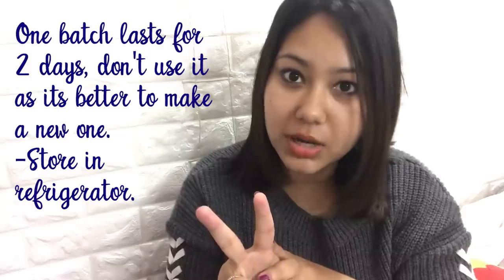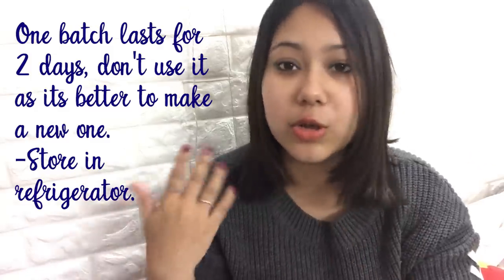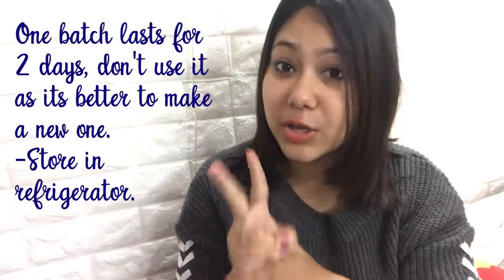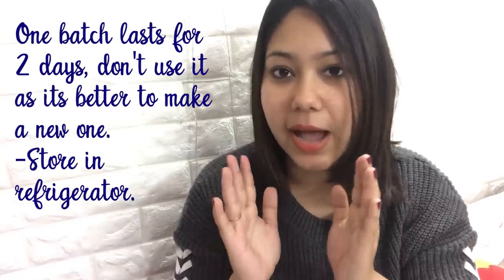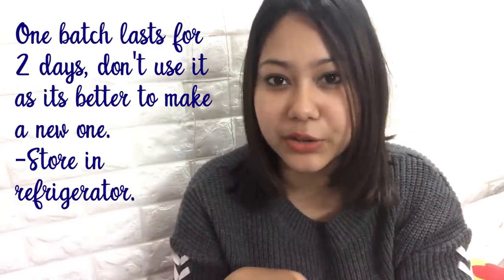A few things to keep in mind: if you make a batch of tea you can only use it for 2 days. After that the tea will lose its potency, so you'll have to prepare it again. You can keep it in the refrigerator for those 2 days.